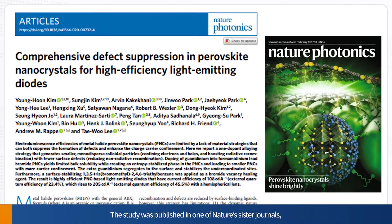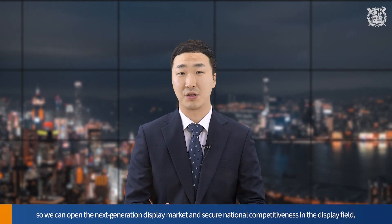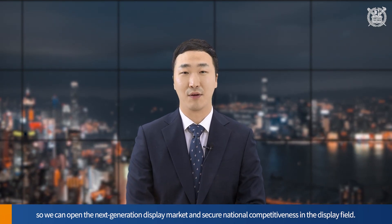The study was published in one of Nature's sister journals, Nature Photonics, the world's most prestigious journal in photonics. The research proved that through efficient defect controls, a new perovskite material with excellent color purity can achieve efficiency similar to that of commercially available organic and inorganic quantum dot emitters. Hopefully, related research will be actively conducted so we can open the next-generation display market and secure national competitiveness in the display field.